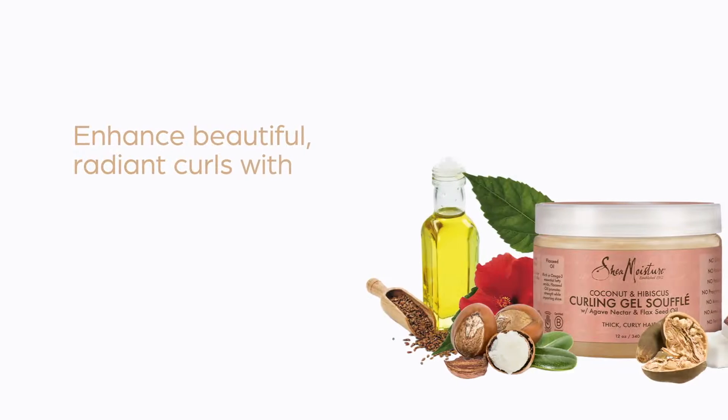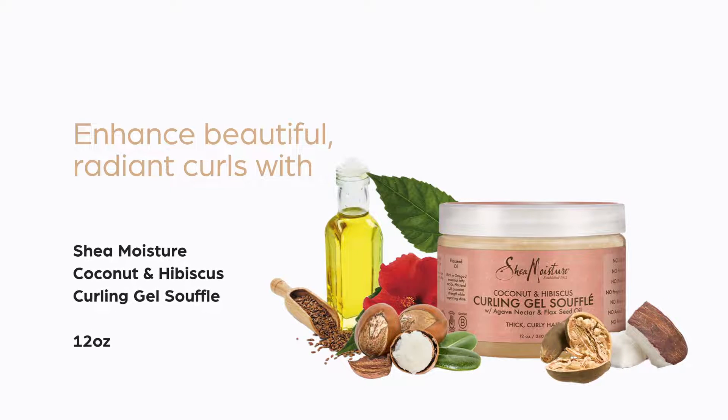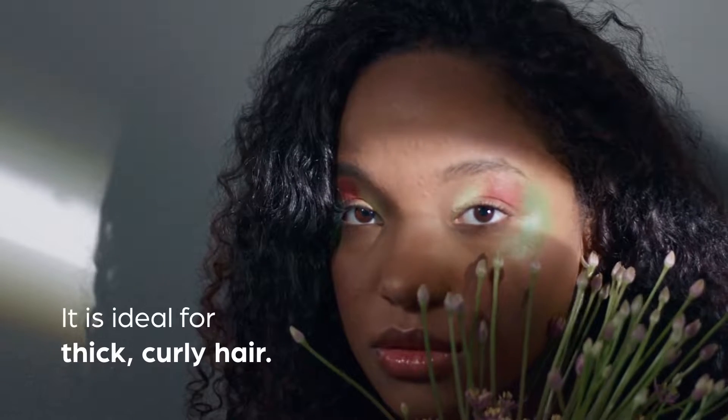Enhanced beautiful, radiant curls with Shea Moisture Coconut and Hibiscus Curling Gel Souffle, available in 12 ounces. It is ideal for thick, curly hair.